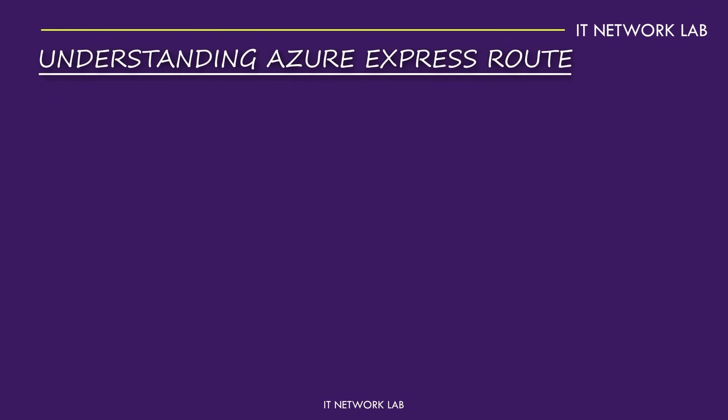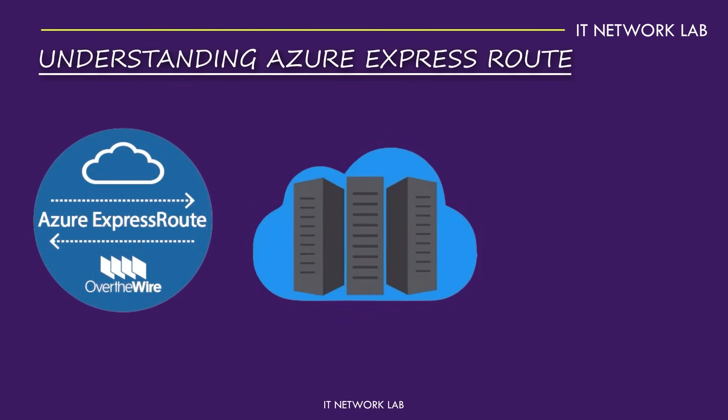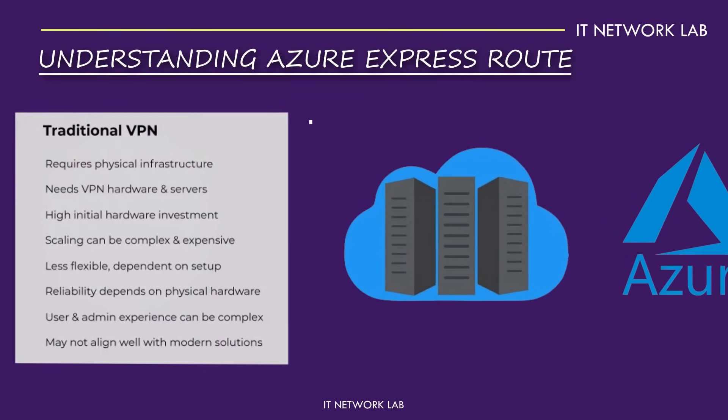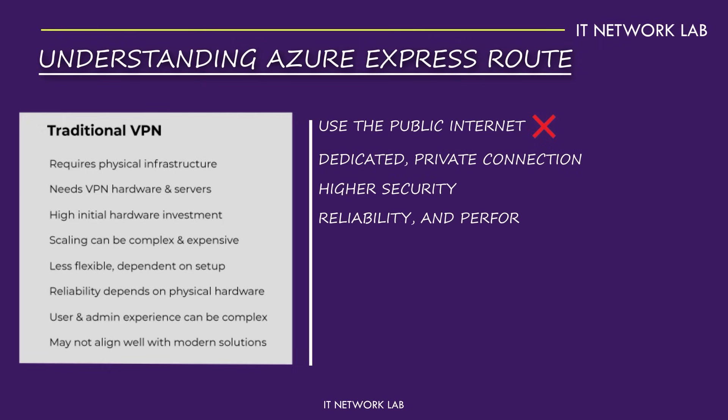Understanding Azure ExpressRoute. Let's explore Azure ExpressRoute. Think of ExpressRoute as a private highway connecting your on-premises infrastructure directly to Azure. Unlike traditional VPNs that use the public internet, ExpressRoute offers a dedicated, private connection, ensuring higher security, reliability, and performance.